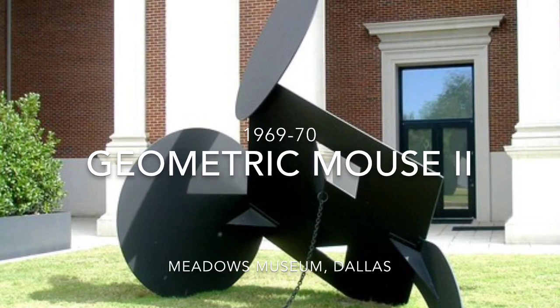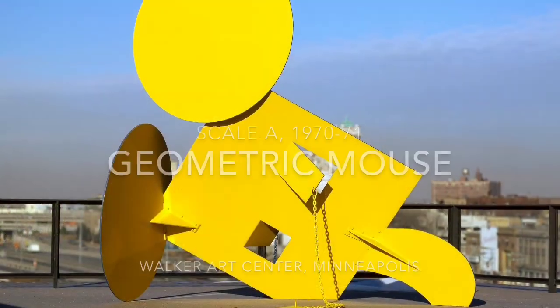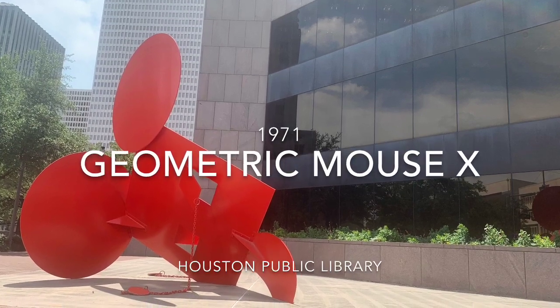There are many versions of Geometric Mouse located all over the world. Most of the sculptures are somewhat mobile through the function of chains and hinges. The smaller versions of the sculpture can be repositioned and changed.